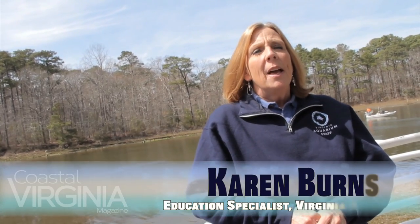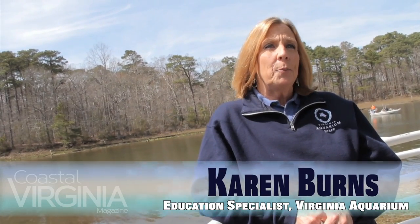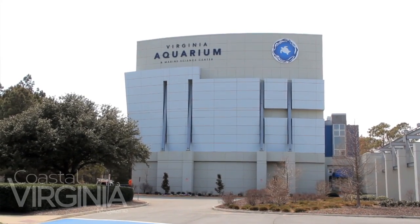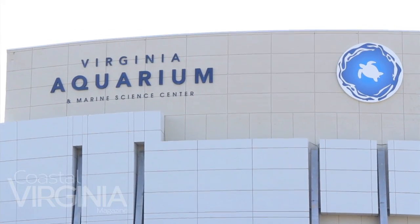Hi, my name is Karen Burns and I'm an education specialist at the Virginia Aquarium. I'm also the program manager for the Virginia Aquarium Sensible Seafood Program, which is our sustainable seafood initiative. My job is to educate the public about the environment here in which we live, Virginia's marine critters, and to engage the public in discussions about sustainable seafood — what things at this point in time are good to eat and what things might be avoided for the time being.